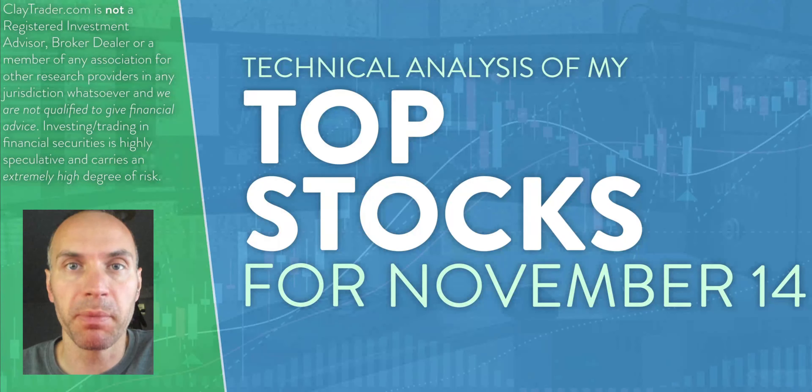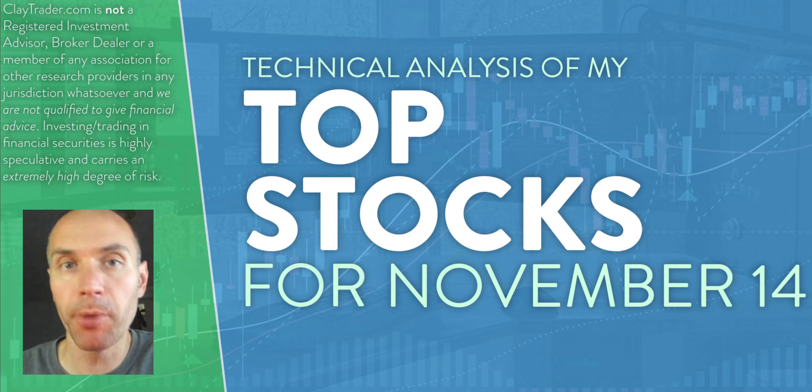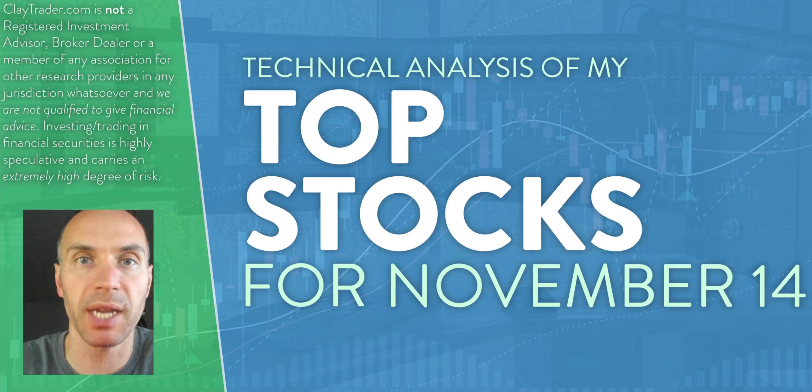Hey, it's Clay at ClayTrader.com. This will be my top 10 stocks as we head into Thursday, November 14th. This will be a technical analysis breakdown. So if you are somebody that uses charts within your trading, or maybe you're just interested in learning more about charts and how they can be used as a tool to help make good decisions as a trader, this will be a video for you. And also if you trade Bitcoin, I will do a bonus analysis at the end.